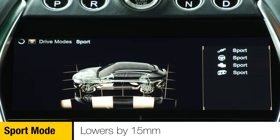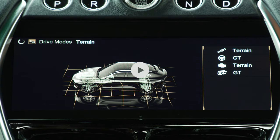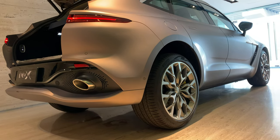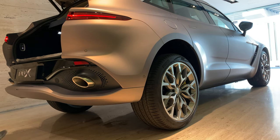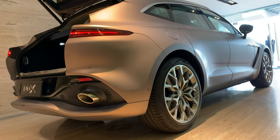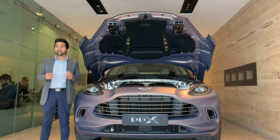The DBX gets drive modes: GT, Sport, and Sport Plus. Sport mode lowers the car by 15 millimetres and Sport Plus mode lowers the car by 30 millimetres. It also gets two off-road drive modes: Terrain and Terrain Plus. Terrain mode lifts the car by 15 millimetres and Terrain Plus lifts the car by 45 millimetres. The DBX even gets air suspension — you can raise or lower the SUV by almost 50 millimetres in seconds, for off-road purposes or to make boot luggage loading easier, and this can also be done from the boot itself.